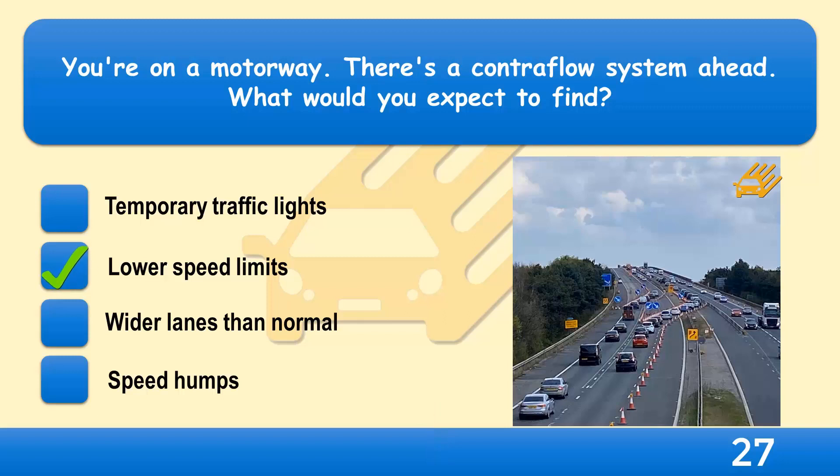When approaching a contraflow system, reduce speed in good time and obey all speed limits. You may be travelling in a narrower lane than normal, with no permanent barrier between you and the oncoming traffic. Be aware that the hard shoulder may be used for traffic and the road ahead could be obstructed by slow-moving or broken-down vehicles.